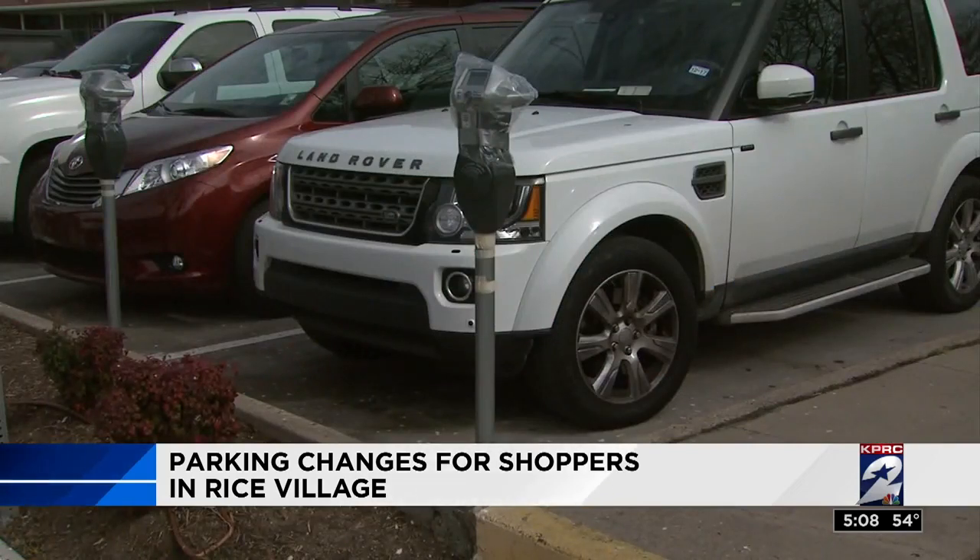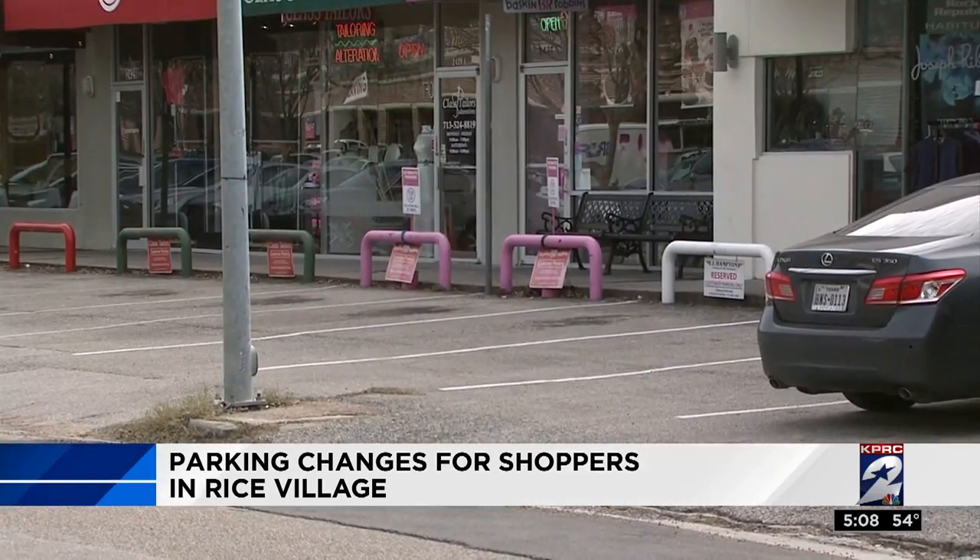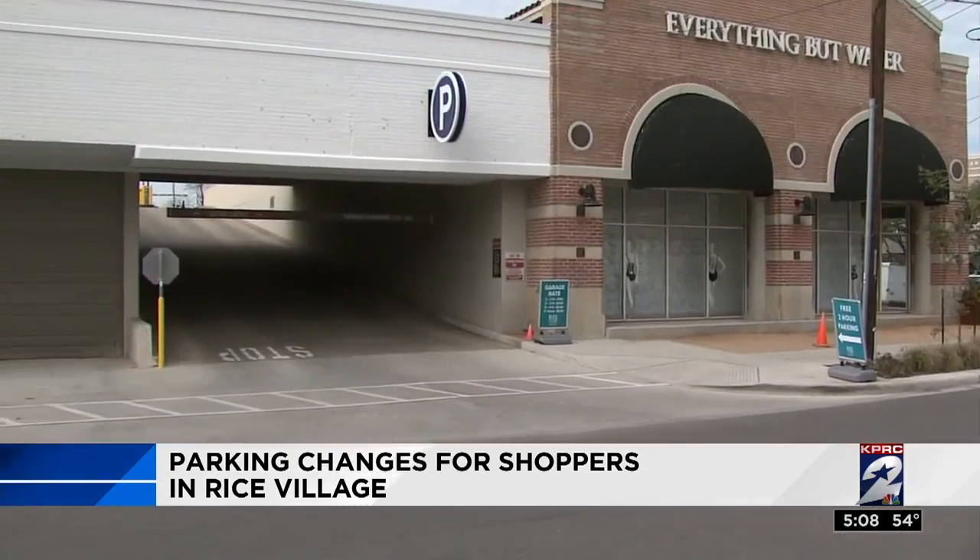Before, it was free to park at spots in the lot outside the stores, while shoppers had to pay to park in the garage. Before, the worst spaces were charged. Now the best spaces are going to be charged.